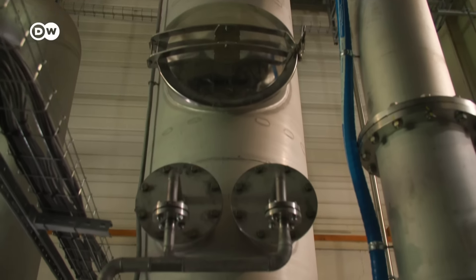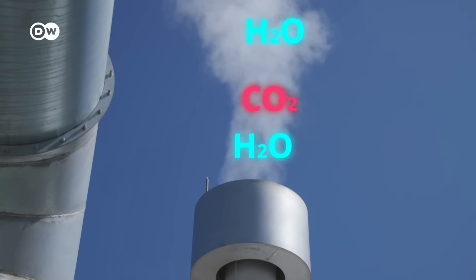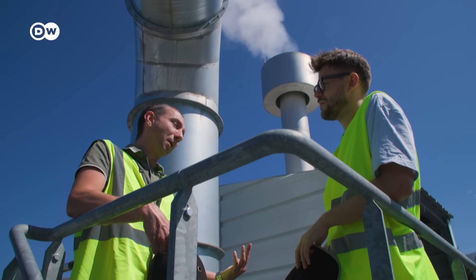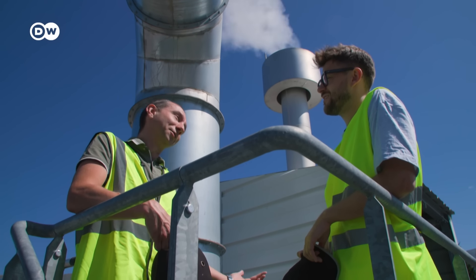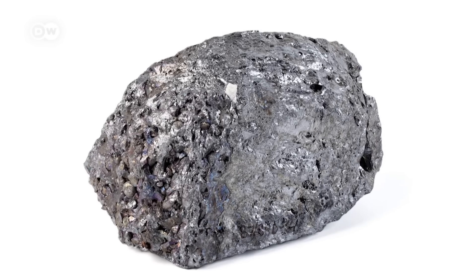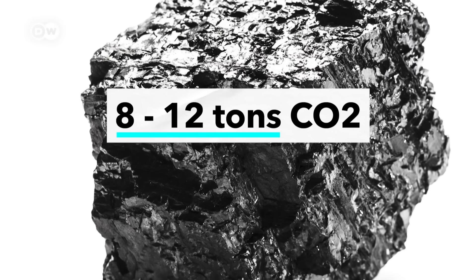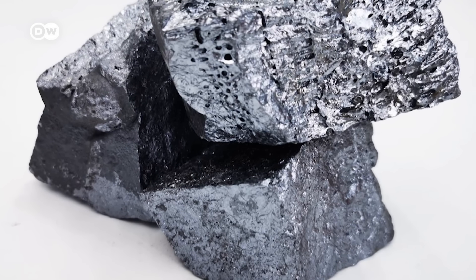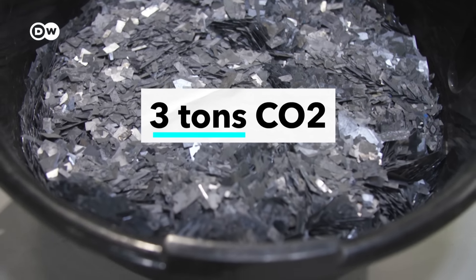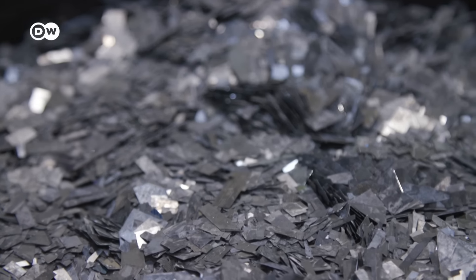ROSI sends hazardous gases and exhaust fumes through a five-stage filtering system. They say only CO2 and water vapor are released in the end. But despite the CO2, recycling still saves emissions compared to mining fresh silicon. Creating the base silicon from quartz, coal and wood chips releases between 8 to 12 tons of CO2 per tonne of silicon. ROSI says their recycling process only releases 3 tons — a reduction of at least 5 tons of CO2 per tonne of silicon.